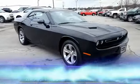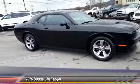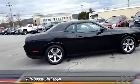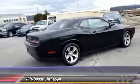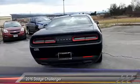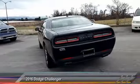The 2016 Challenger, rated most appealing midsize sports car by J.D. Power and Associates. The Dodge Challenger delivers on style and performance. It's powerful, practical, and efficient, and is priced below $20,000.